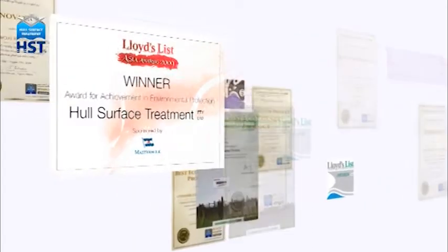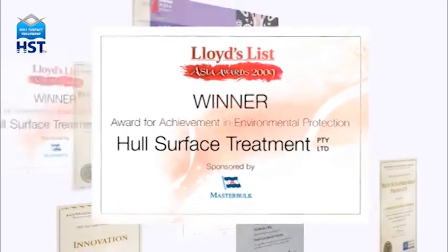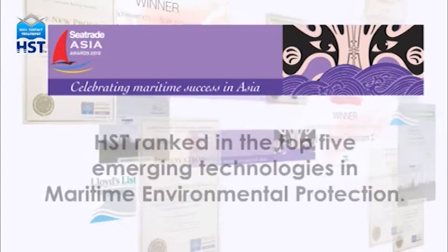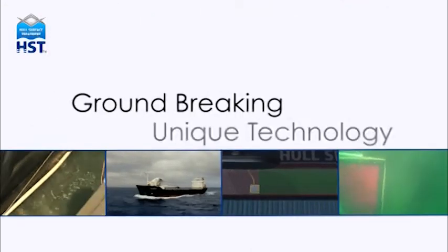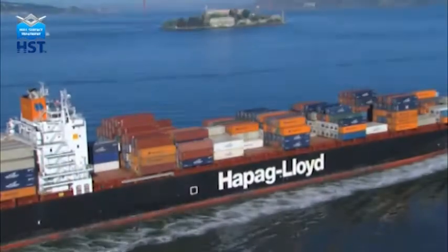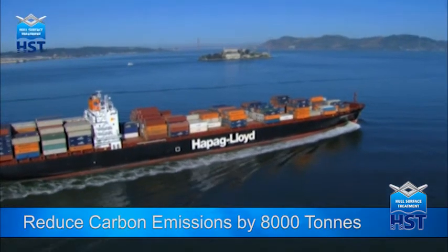The contribution made by HST has been recognised through numerous awards, such as first prize in the Lloyds List Asia Awards 2009 for environmental innovation. The panel of judges at the Sea Trade Asia Awards agreed that HST ranked in the top five emerging technologies in maritime environmental protection. HST's groundbreaking and unique technology has led to global patent protection. This year, HST will save a ship of this size over $1 million and reduce its carbon emissions by 8,000 tonnes.